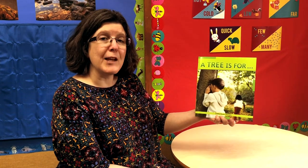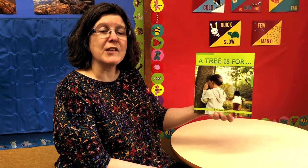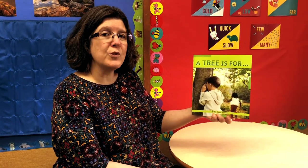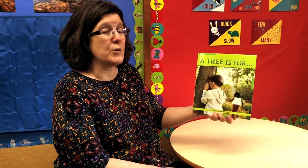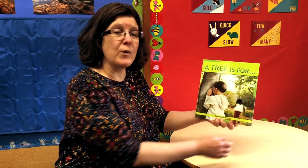Hi my friends. Today we're going to read A Tree is For by Judith Bower Stamper. Judith Bower Stamper is the author and illustrator — she wrote the story and provided the pictures. I can think of a lot of things that we use trees for. Let's find out what the story is about.